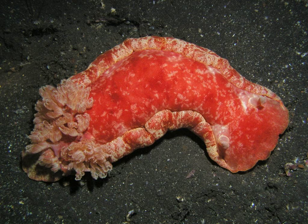Distribution and Habitat: The Spanish Dancer is widespread throughout the tropical and subtropical waters of the Indo-Pacific area, from the eastern coasts of Africa, Red Sea included, to Hawaii and from South Japan to Australia. It likes rocky and coral reefs, with many sponges, and shelters from 1 to 50 meters deep.